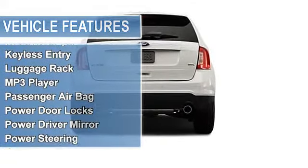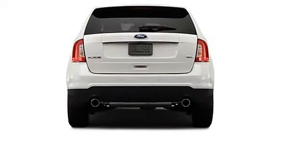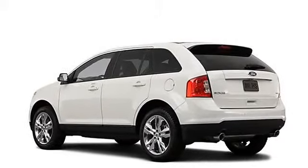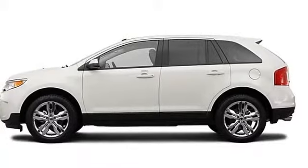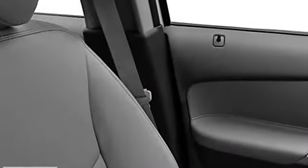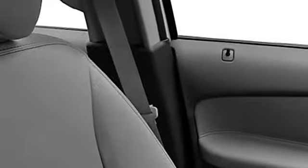Key features on this Ford Edge include: iPod MP3 Input, CD Player, Aluminum Wheels, Rear Spoiler, MP3 Player, Privacy Glass, Keyless Entry, and Child Safety Locks. Cinnamon Metallic Exterior and Charcoal Black Interior.